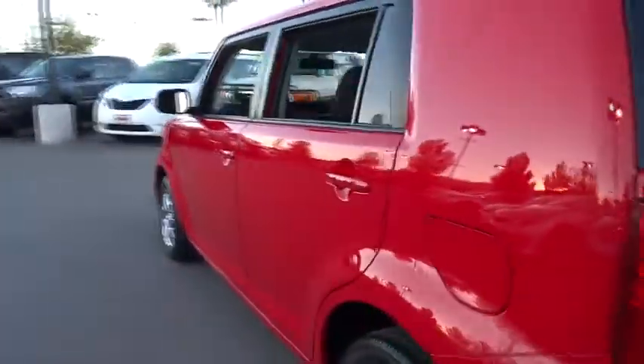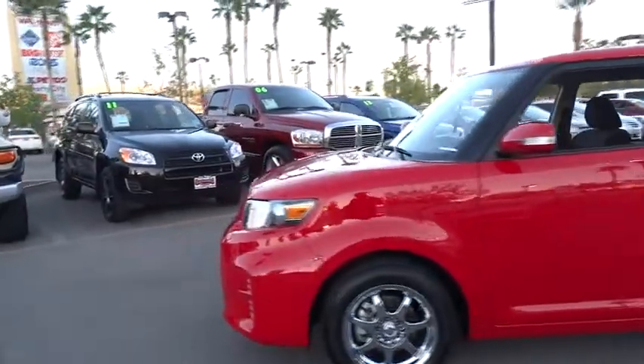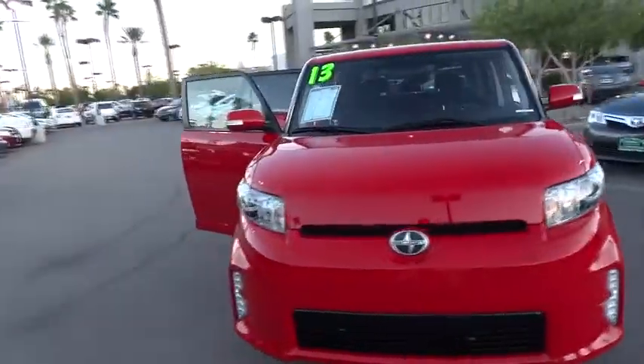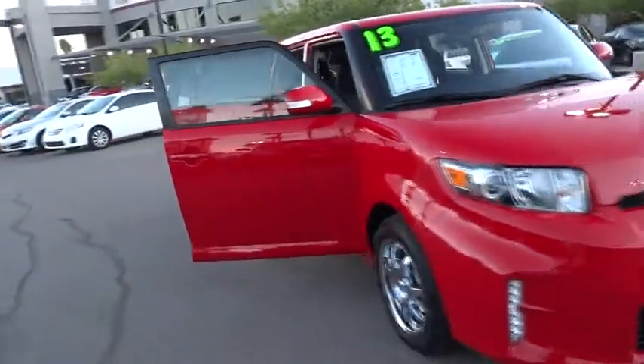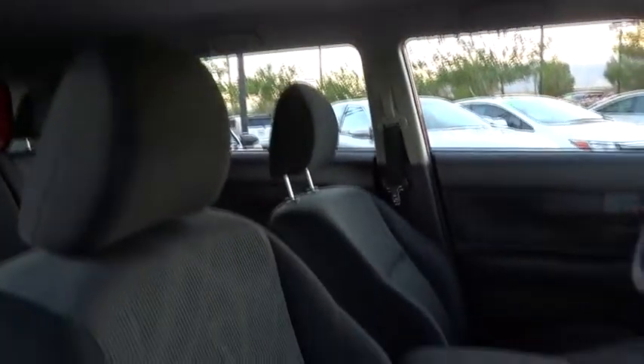The 2013 Scion XB, built under the Toyota nameplate, has almost single-handedly shaped the market for the boxy, city-driven vehicle. The XB offers exceptional cargo space for a vehicle of this size. Combined with the nimble acceleration and Toyota reliability, this vehicle will prove itself time and time again.